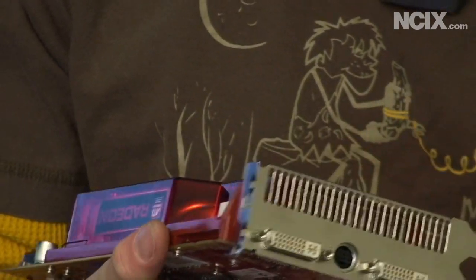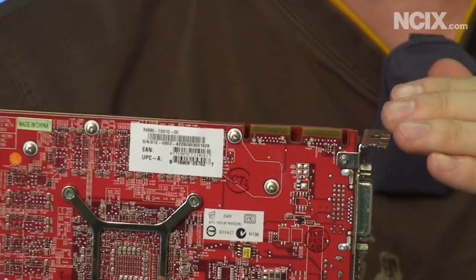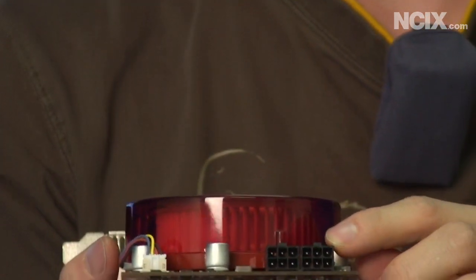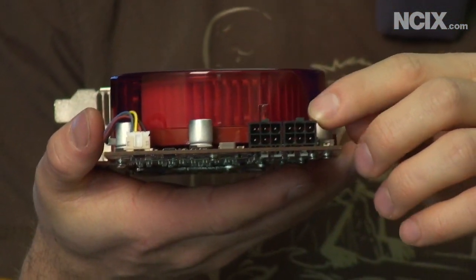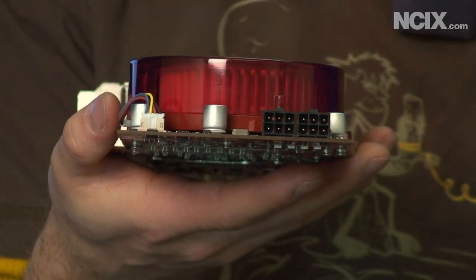You'll find two Crossfire connectors at the back — you only actually need one of these to connect it to one other card. And at the very back of the card you'll see two 6-pin PCI Express power connectors. They haven't changed the requirements from your power supply as far as connectors go from the 4870.